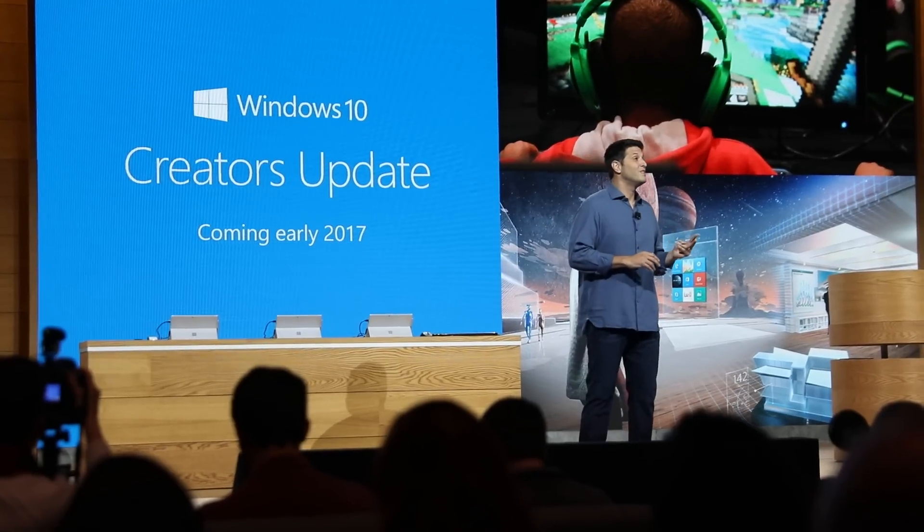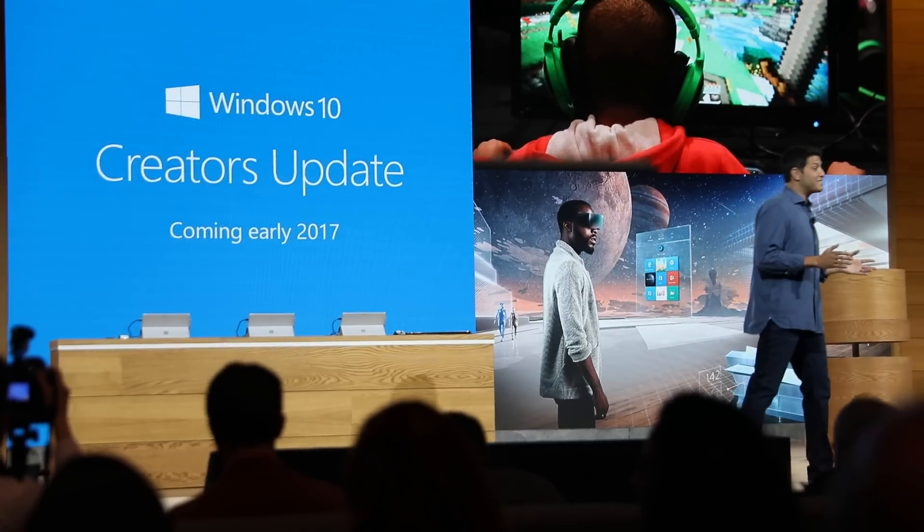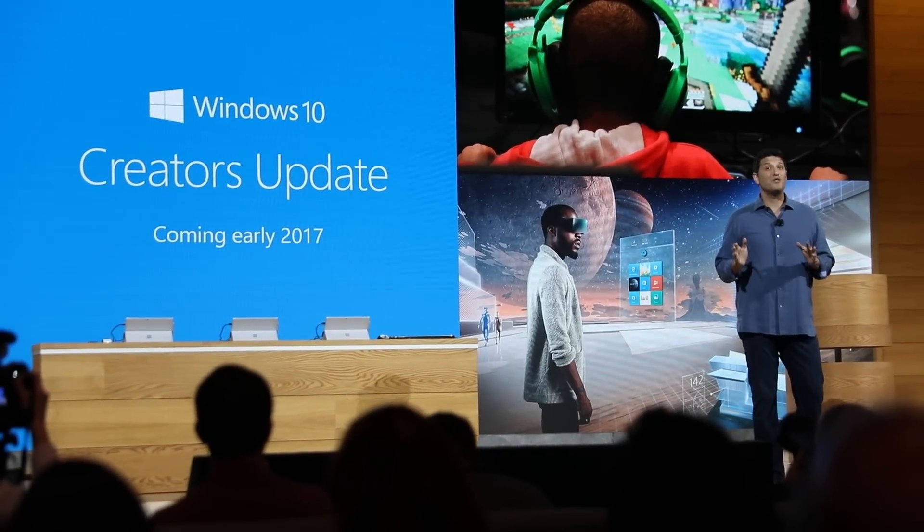The first thing I want to talk about is the Windows announcement — they announced the next update for Windows, the Creators Update, which is a strange name but very explanatory. Unlike Apple going with California-based names, the first big Windows update was Anniversary Edition, and now you have Creator Edition. They touted three types of features, and I think only one of them really excites me.